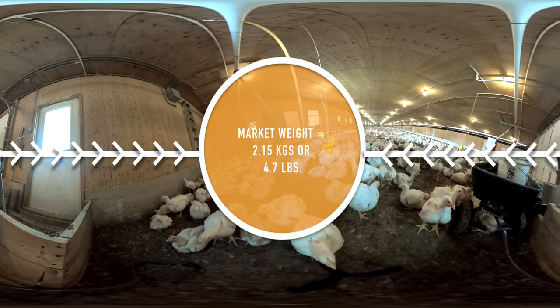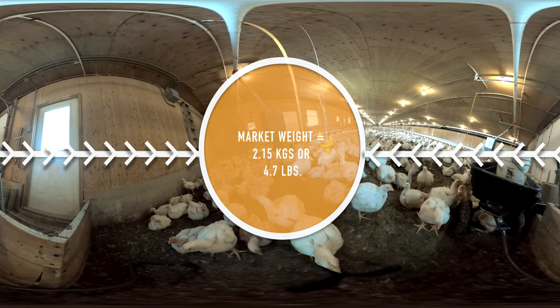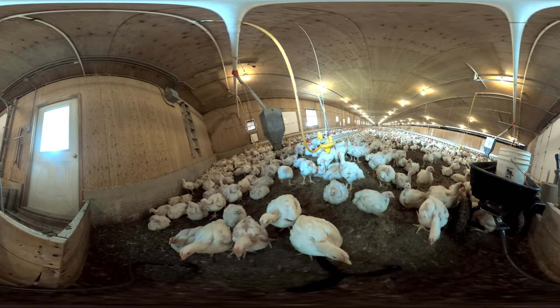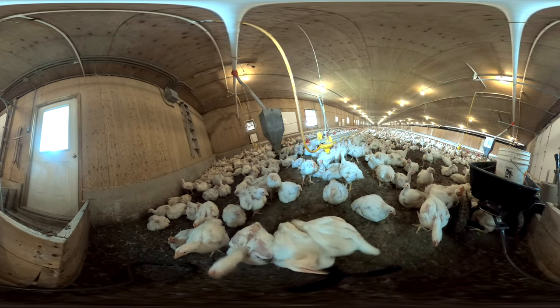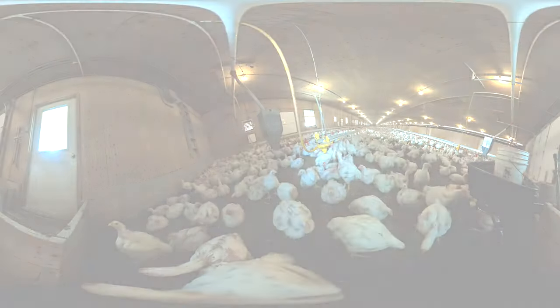Once this flock of chickens reaches market weight at around five weeks of age, they will be shipped to another location for processing. The farmers will then clean and disinfect the barn in preparation for the next flock of day-old chicks. Thank you for visiting this Canadian chicken farm. To meet the farmers and learn about other aspects of chicken farming, please click on the other videos in this section.